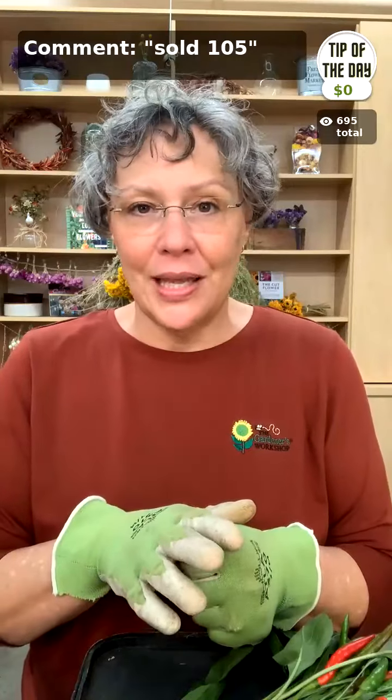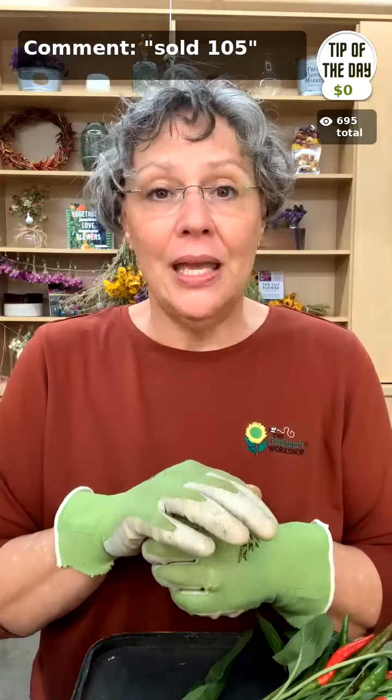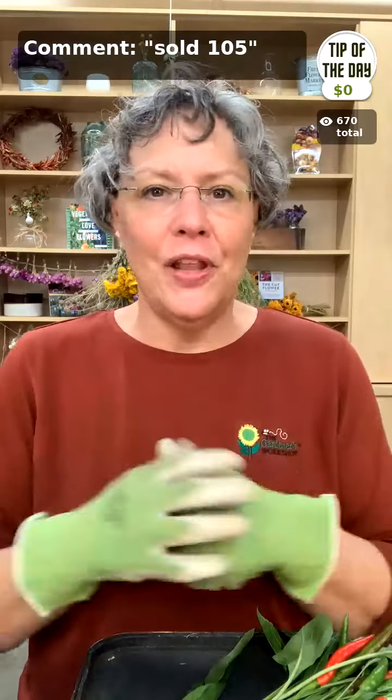You never want to put an arrangement in direct sunlight — as soon as we cut flowers in the field we try to get them into the shade as soon as possible. Once they're cut, the sun does nothing but fade them. Keep them out of direct light, away from the window. When checking the water every day or every few days, just remove any dead-headed flowers that have faded — some last longer than others. Fluff it up every few days and you'll get more enjoyment out of it.